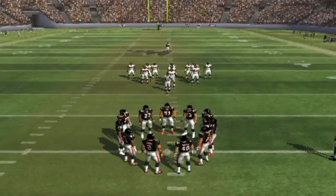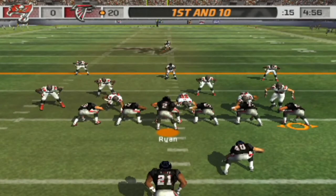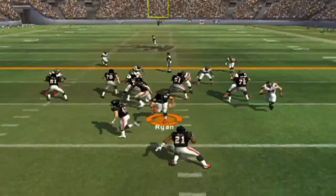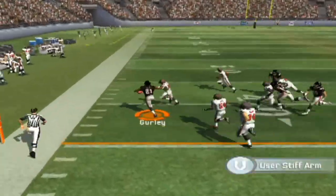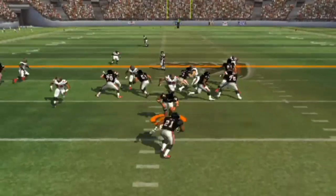They're all on their own 25. Number 81 in motion. Under the counter play. Strong move and he goes out. Number 21, the long back, with a misdirection.